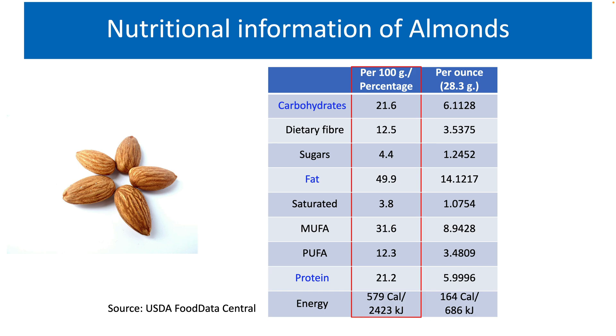Let us look at the protein content of almonds. As you can see in the table, almonds are a good source of protein. Close to 21% of almonds is protein. They can be a very good source of protein, especially for vegetarians and vegans. One ounce of almonds provides 6 grams of protein.